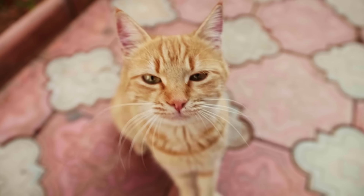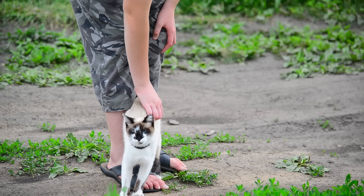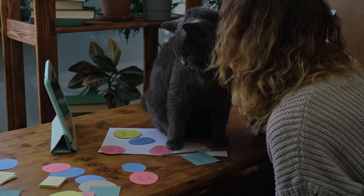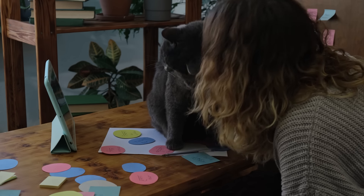Tip 1. The most important thing when welcoming a new human into your life is to make sure that you mark them with your scent so that other cats in the area will know who they belong to. You can do this by rubbing your cheeks against their legs.